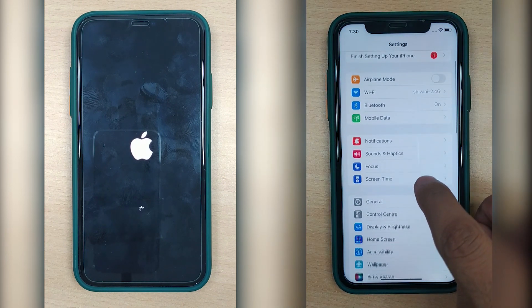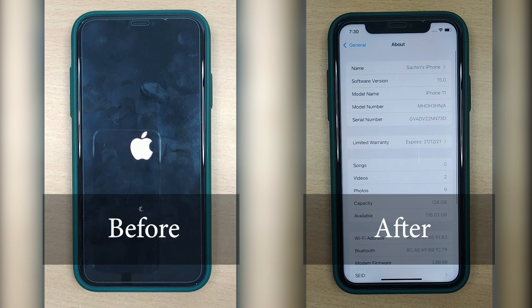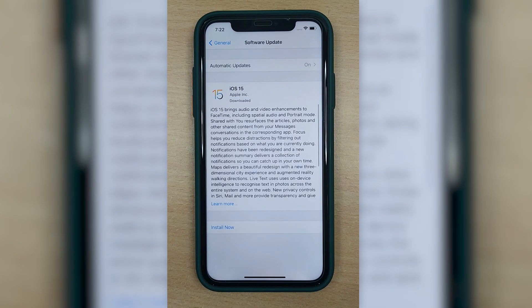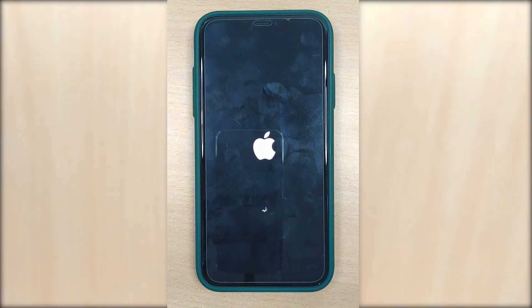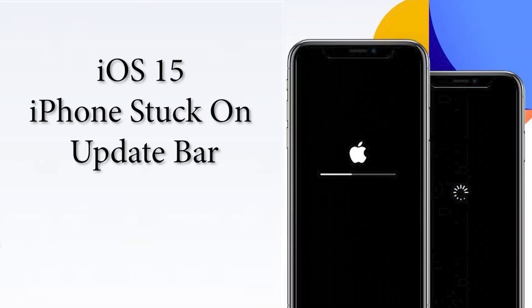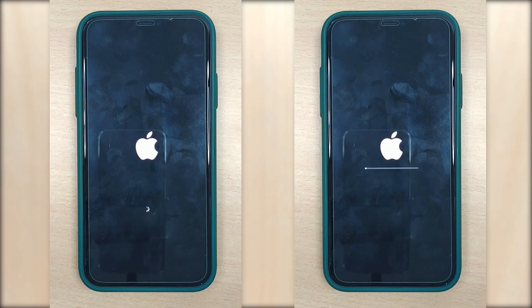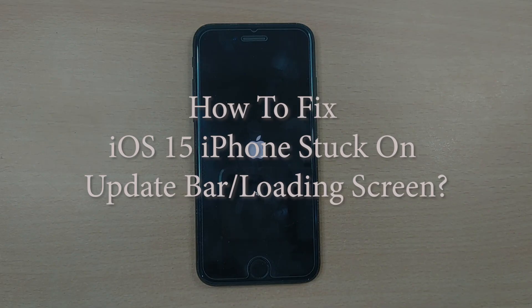Hey guys, welcome back to our channel. iOS 15 is finally out and is highly feature-rich. Many iOS users have already updated their iPhones to iOS 15. For some it's working just fine, while some are facing weird errors like the screen getting stuck on the update bar or loading screen with no progress whatsoever. If you're facing the same issue and have no clue what to do next to resolve this, here is what you should be doing.